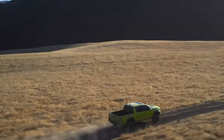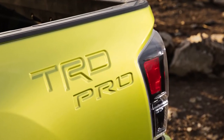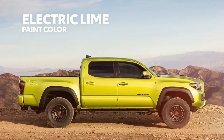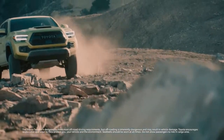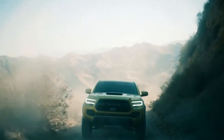For 2022, TRD Pro sports an exclusive TRD Pro bed stamp, a unique new hood graphic, and a wild Electric Lime paint color — a brand-new green only offered on TRD Pro, guaranteed to turn heads from across the canyon and beyond. But if you're not in it for the attention, there's plenty of other colors available for TRD Pro.